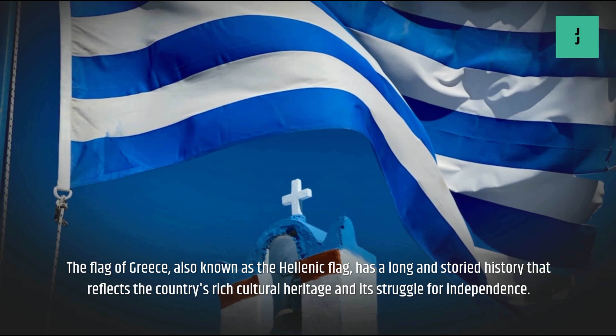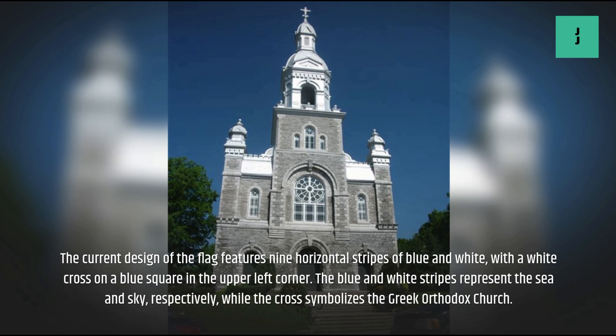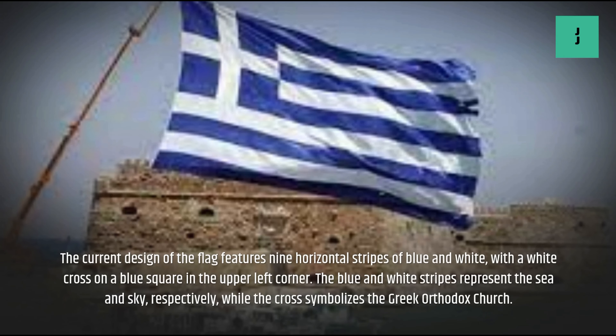Greece Flag History. The flag of Greece, also known as the Hellenic flag, has a long and storied history that reflects the country's rich cultural heritage and its struggle for independence.